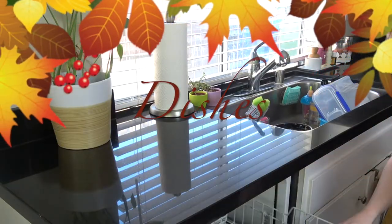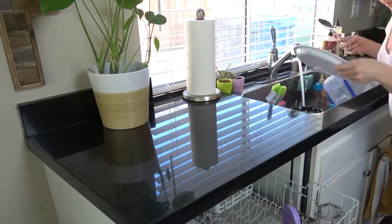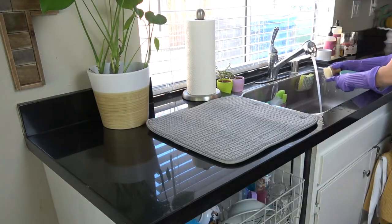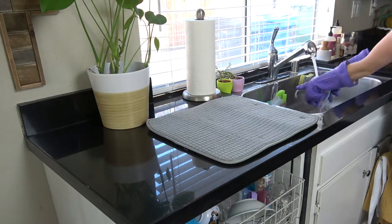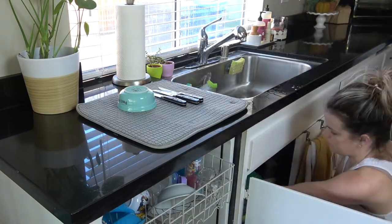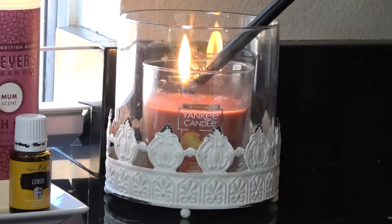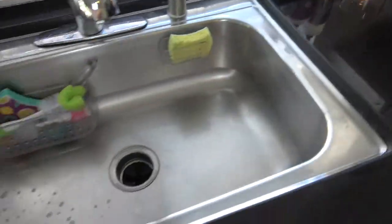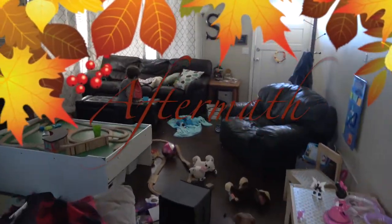I'm going back into the kitchen to do the dishes once the kids are done eating. I'm putting all of our dishes away from last night and this morning. And a kitchen isn't complete until the candle is lit — this is the Yankee Candle in Spiced Pumpkin. I'm really loving this scent for fall.